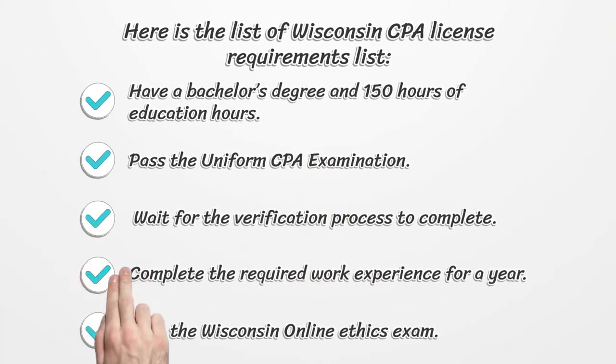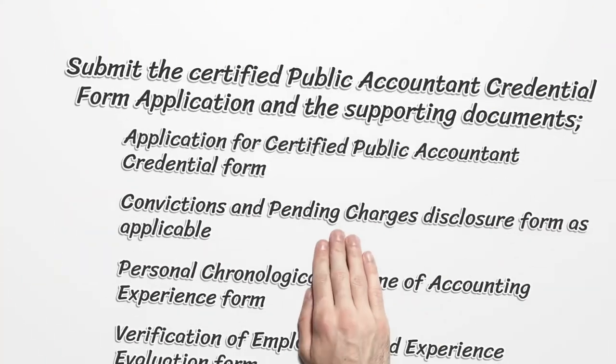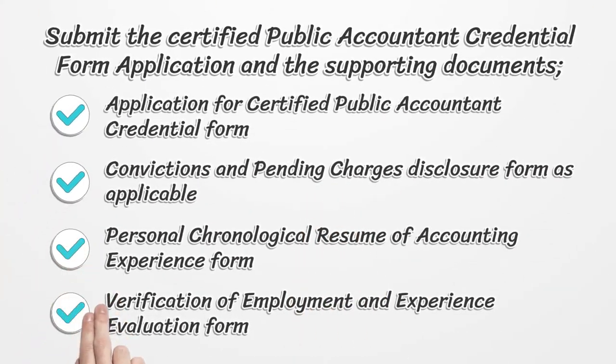Here is the list of Wisconsin CPA license requirements. Have a bachelor's degree and 150 hours of education. Pass the uniform CPA examination. Wait for the verification process to complete. Complete the required work experience for a year. Pass the Wisconsin Online Ethics exam.